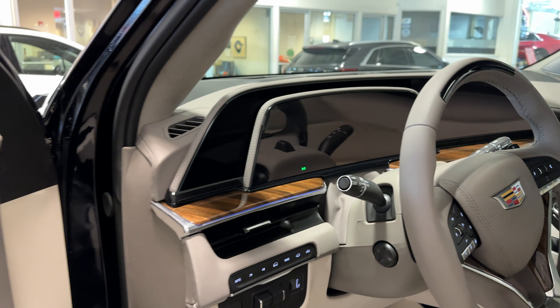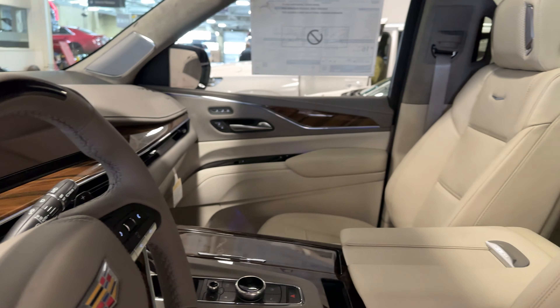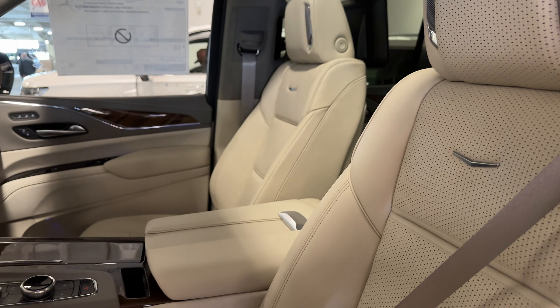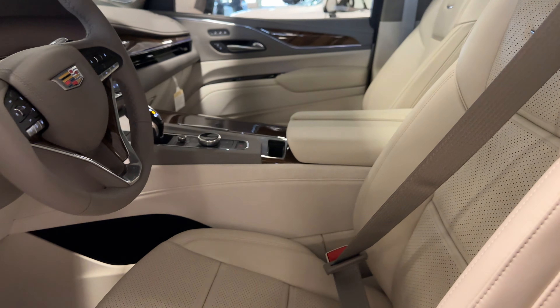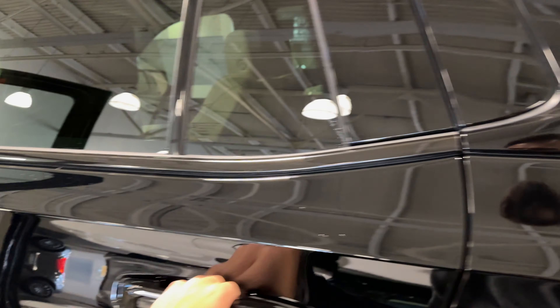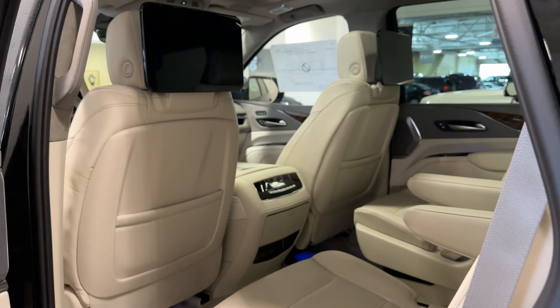This is our Whisper Beige on Gideon interior. You have full Nappa leather surround throughout the entire cabin as well as natural wood trim. On the Sport Platinum you do get the 36-speaker AKG Studio Sound System, which is absolutely insane — we'll take a look at that in a moment.